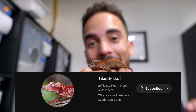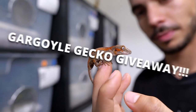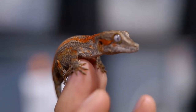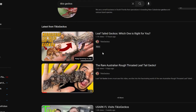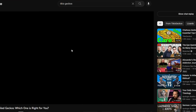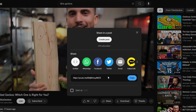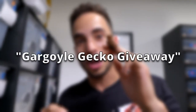We are at 84,000 subscribers. Once we reach 85,000 subscribers, we're going to give away one of these bad boys here, a little red stripe gargoyle gecko. If you want to enter this contest before we hit 85,000 subscribers, all you gotta do is share one of our YouTube videos or any of our social media videos on your social media, screenshot it and email it to tikisgeckos@life.com with the subject title Gargoyle Gecko Giveaway.